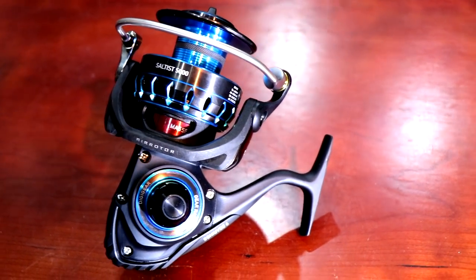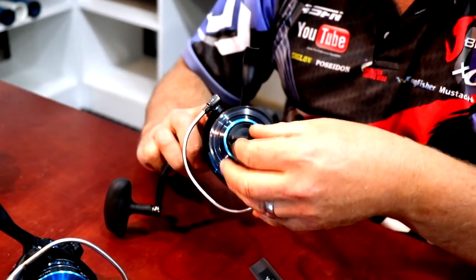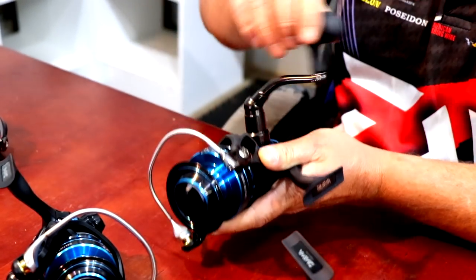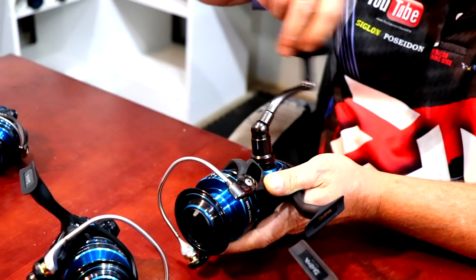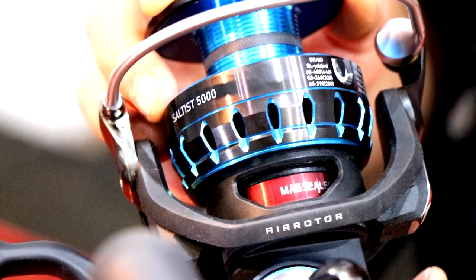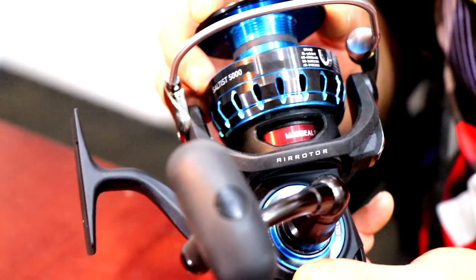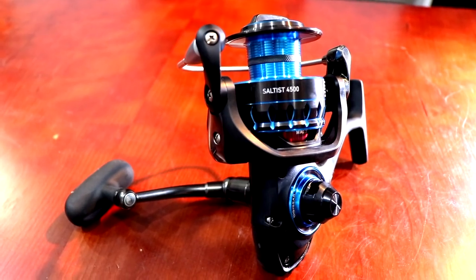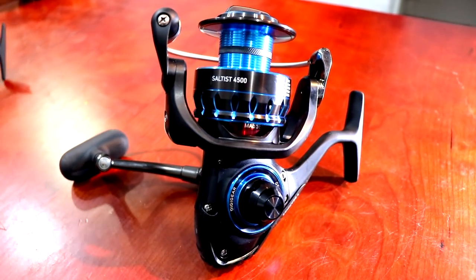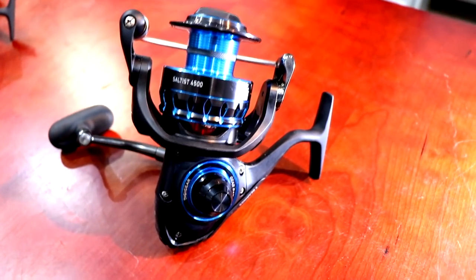Then we look at the ABS spool. The ABS spool maximizes core diameter and reverse taper, meaning 100% usable line — no dead line buried in the deep core. You can fill it with line right up to the edge of the spool lip without fear of tangles. ABS causes less casting friction for longer and easier casting. The huge spool diameter allows line to flow freely in larger coils and produces less line memory.